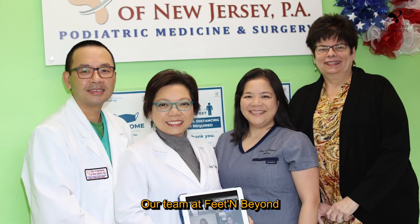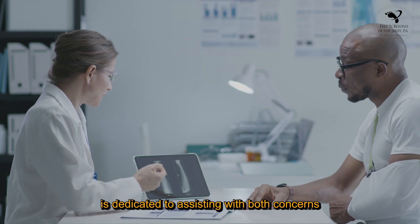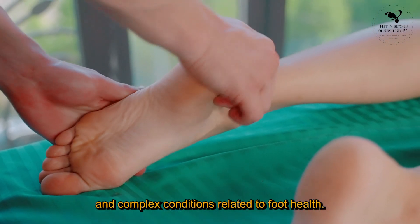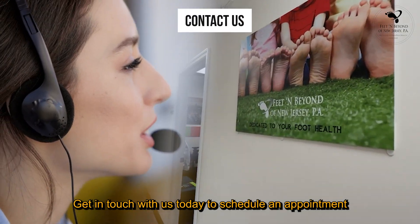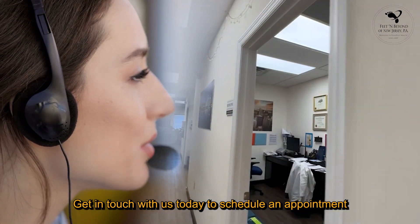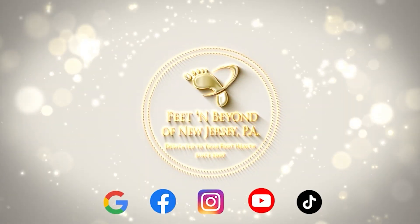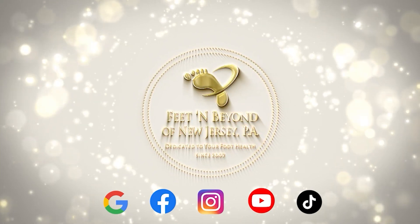Our team at Feet and Beyond is dedicated to assisting with both everyday concerns and complex conditions related to foot health. Get in touch with us today to schedule an appointment and take the first step towards happy feet. For more information, please visit us at Feet and Beyond.